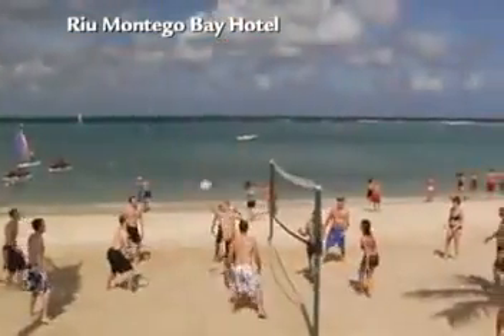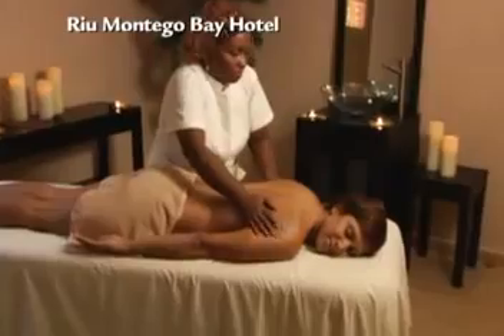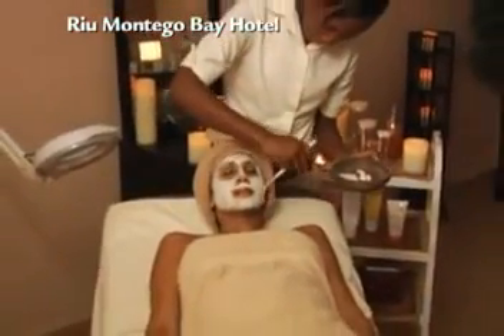Guests can enjoy pretty much any adventure here — great water sports, fun land sports, group activities, as well as a fantastic kids club. And you'll definitely want to make time for a visit to the Renova Spa and Salon, featuring a wide array of invigorating treatments.